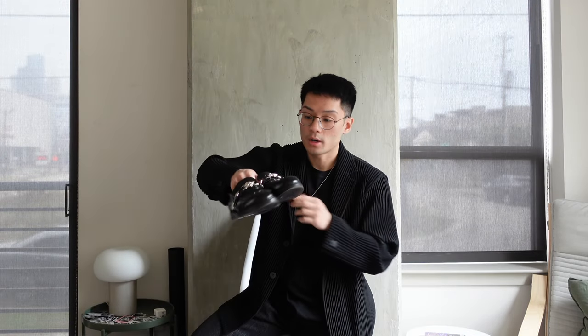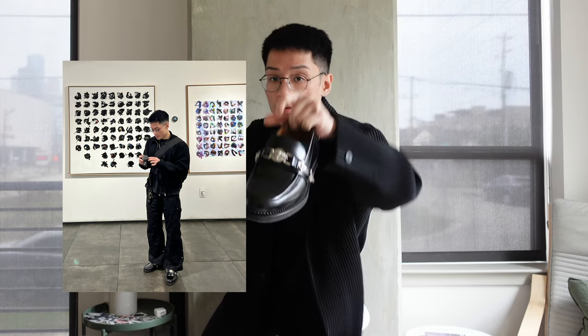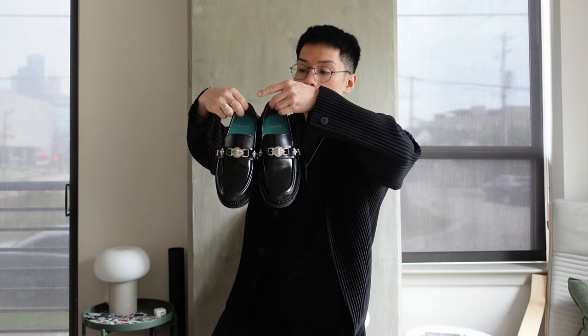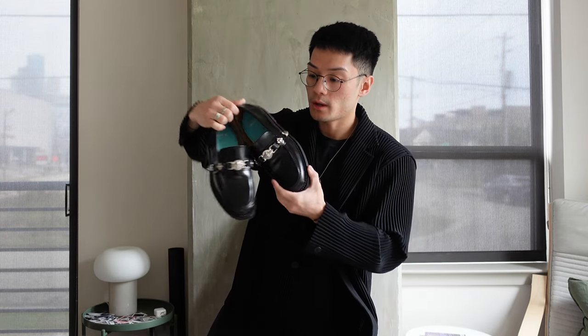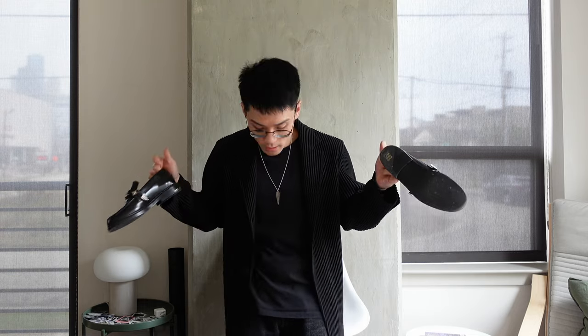The next pair are going to be these Toga Virilis loafers. The reason why I love these is that I'm a big fan of that clean aesthetic with a slight added detail to help give you some pop and contrast. The steel hardware finishes — I'm at a loss for words, they're beautiful. I've always loved loafers but it's really hard for me to find loafers that fit me well. I got these in a size 39. They fit me okay — I had to add the Dr. Scholl's insert because, you know, small feet gang over here. Whenever I wear these, I actually feel elegant, especially with the combination with the Homme Saï blazer. Almost an undefeated combo.